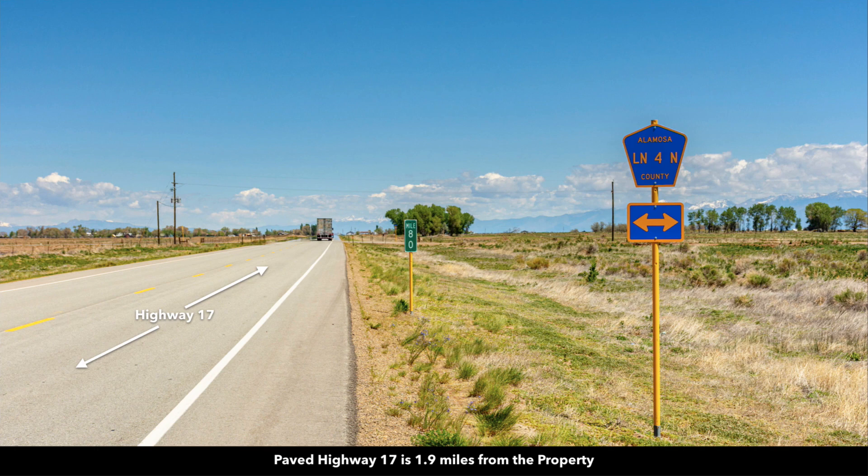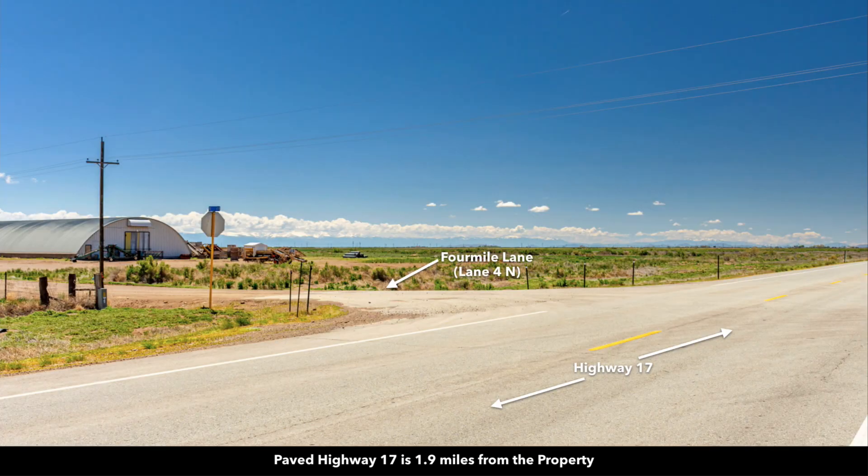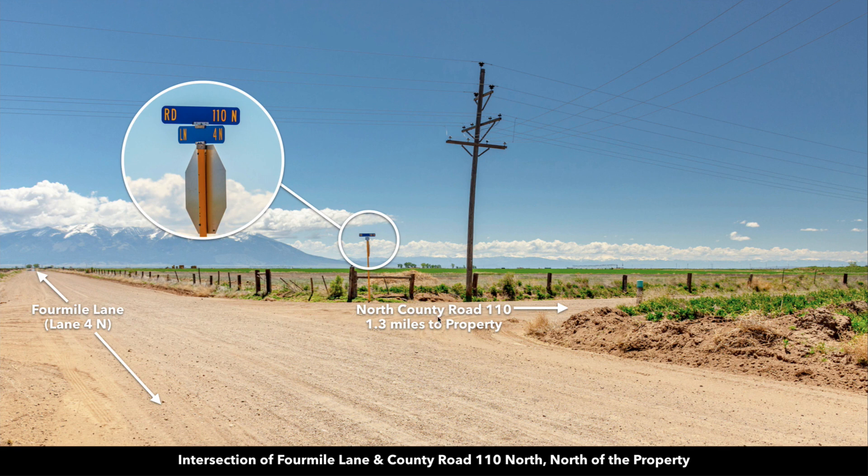This photo is of the paved State Highway 17, only about 1.9 miles from the property, and this is where it connects to Four Mile Lane North. This is the road north of the property that connects to Highway 17 — North County Road 110. You can see Mount Lindsay and Blanca Peak in the background.